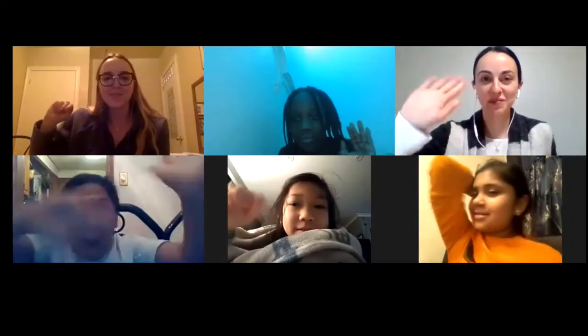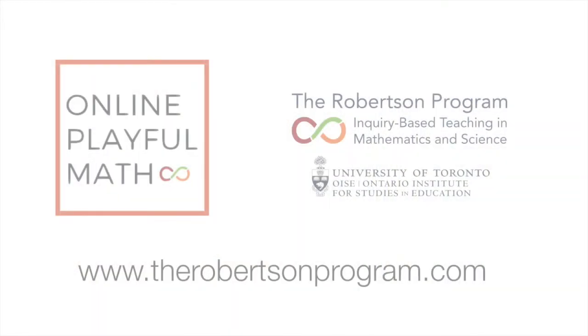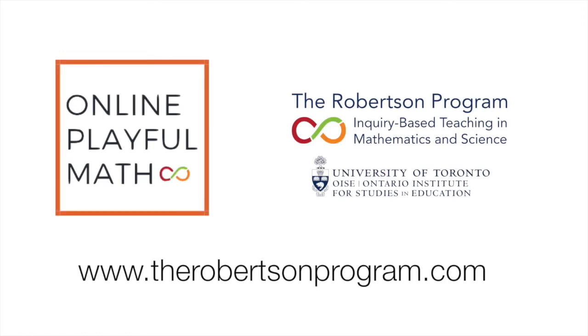Online Playful Math builds relationships between educators and students in an environment that encourages math learning and success. For more information, visit www.therobertsonprogram.com.